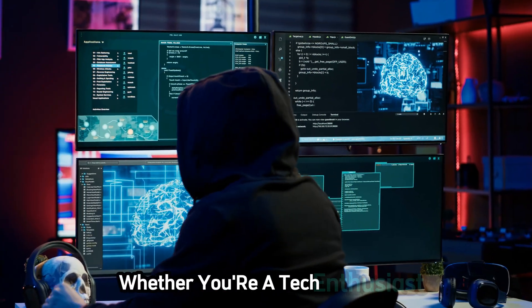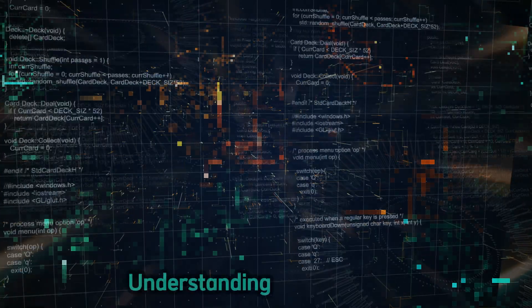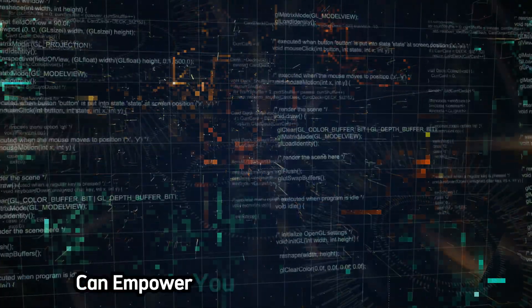Whether you're a tech enthusiast, an IT professional, or just someone who cares about online safety, understanding ethical hacking can empower you to make a real difference.